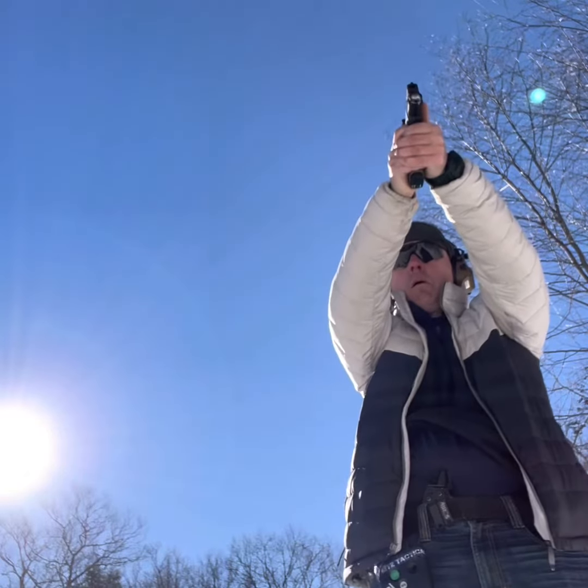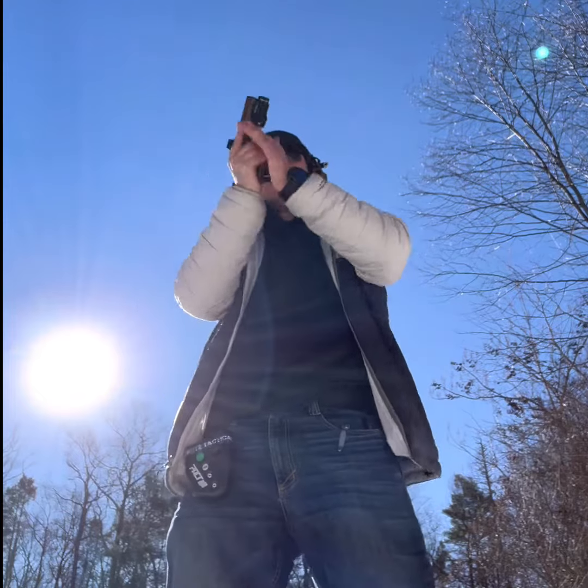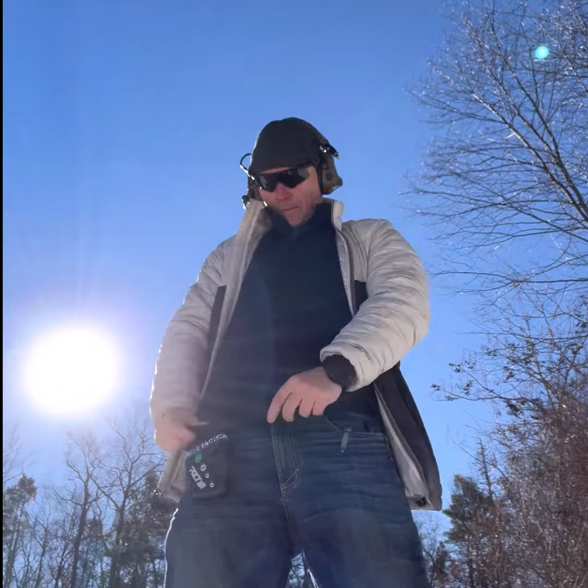Another concept: do you carry your spare magazine on a belt or in a pocket? Because if you carry it in a pocket, you need to practice your reloads by reaching into your pocket and getting that magazine out.